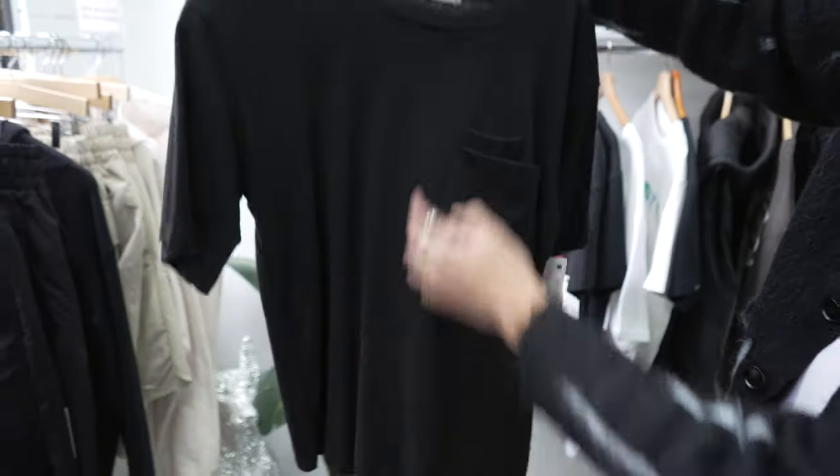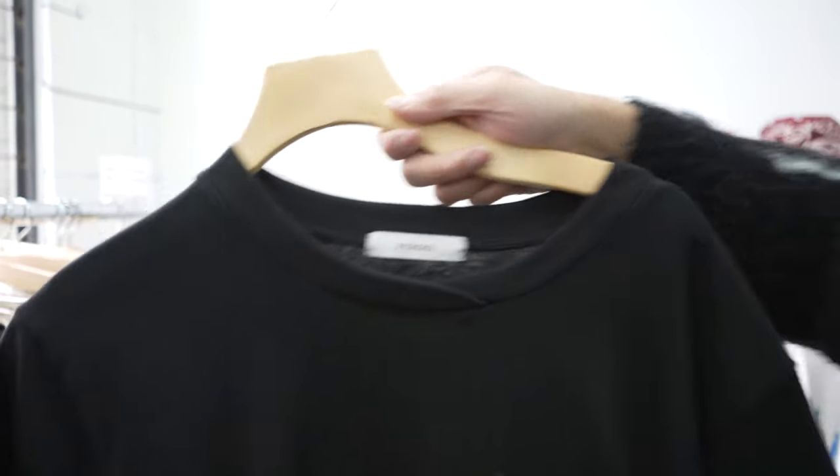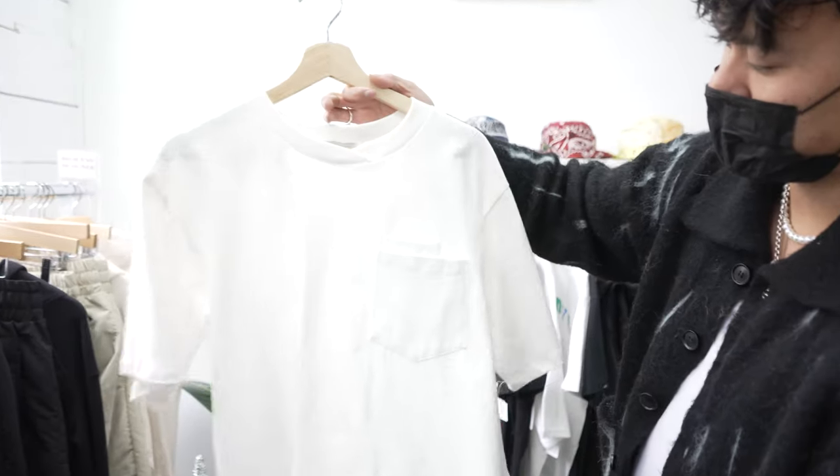Then we have the cigarette pocket tee — you get two pockets right here and it has a really cool neckline. Also available in white.